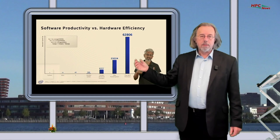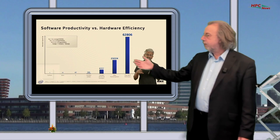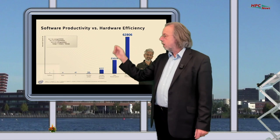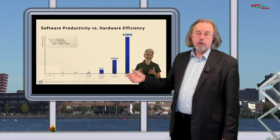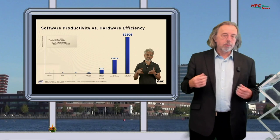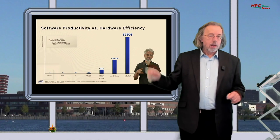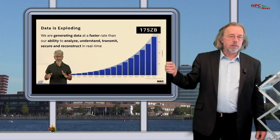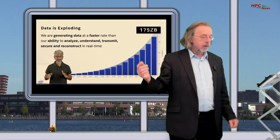He also pointed out that optimization is important — both in software and hardware. For instance, if you take a mathematical calculation and just run it in Python, it runs at a certain speed, but if you optimize it you can get a 60,000 times performance increase. So it's important to look at optimization, adapting software to hardware and vice versa. The basis of all this is the explosion of data, and he estimates that somewhere around 2025 we will produce something like 175 zettabytes of data each year.